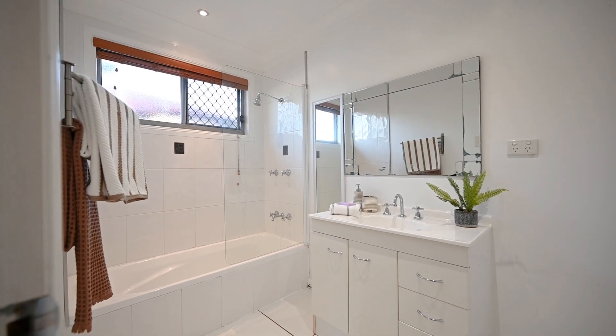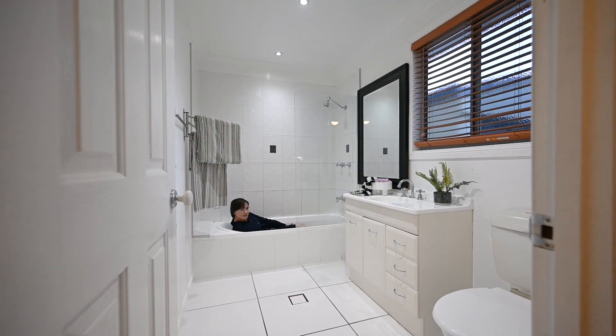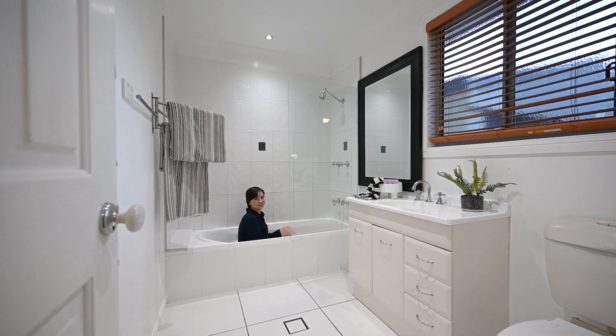Tenants want two bathrooms so they can have their own privacy. Fun fact, there are two bathrooms in this house.